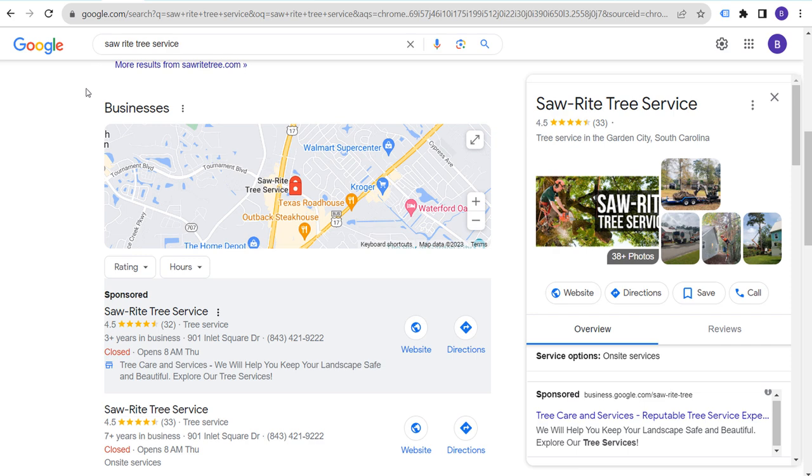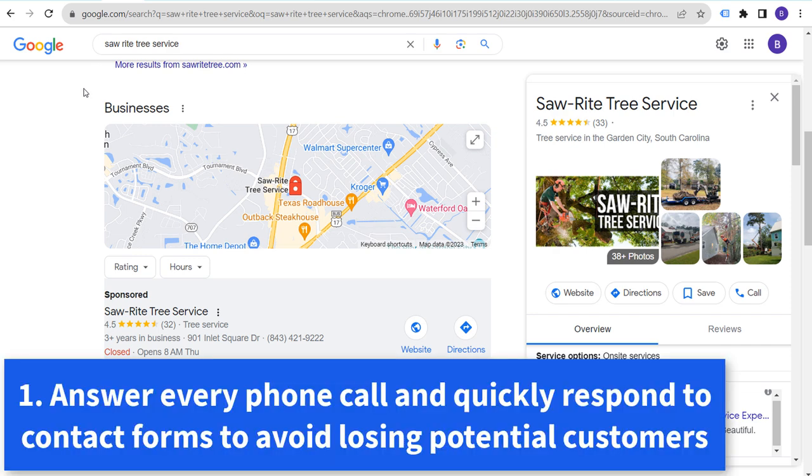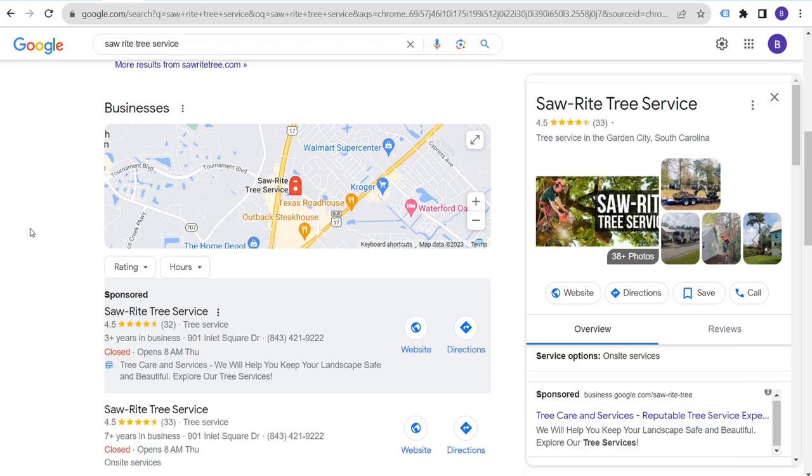So earlier this year I had to get trees cut down in my backyard. In order to get those trees cut down, I had to contact a tree service. The second tree service I contacted was Saul Wright Tree Service — I found them through a Google search, and they are sponsored, which is one good thing.